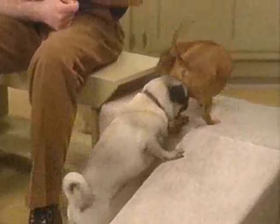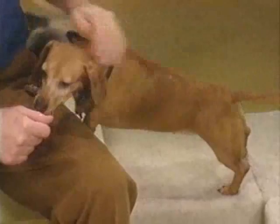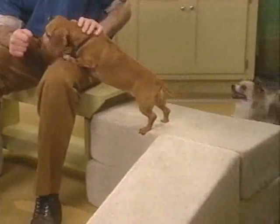We all know how active and agile our pet dogs can be. They jump on the furniture, whether we want them to or not, on the kitchen counter, whether we want them to or not, or into our laps — and I always want that. Some dogs have been trained to jump into the water, through hoops, and over hurdles.